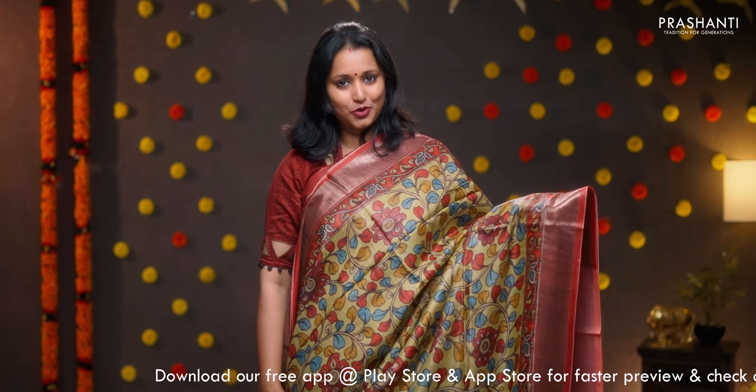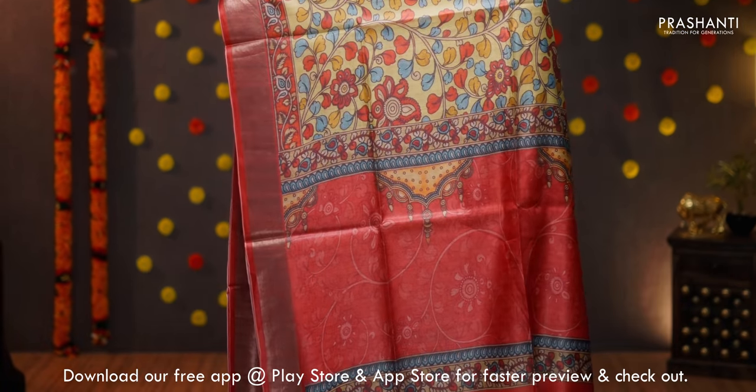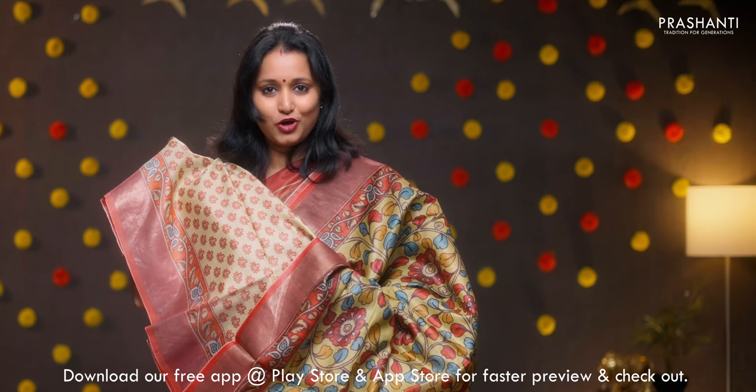Green with red — another pretty saree with all over kalamkari style digital prints and floral pattern running throughout the body. Kadi zari borders on either sides. Printed pallu. This has got a floral printed blouse, priced at 7100.